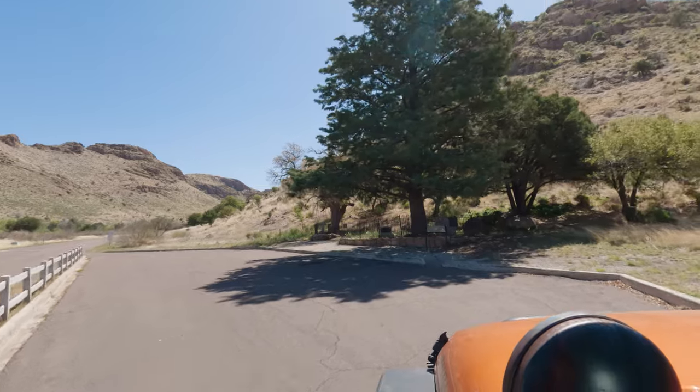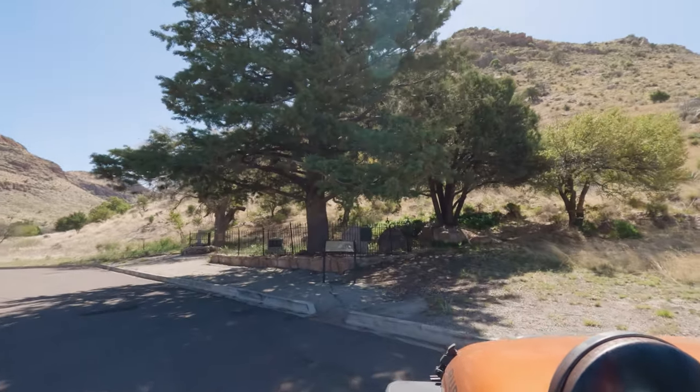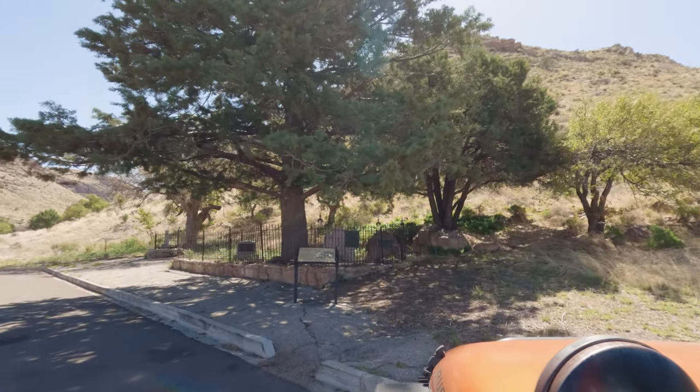So one of the first stops inside Chiricahua National Monument is actually kind of interesting. Located just inside the park, near the entrance station, is the Erikson Family Cemetery.